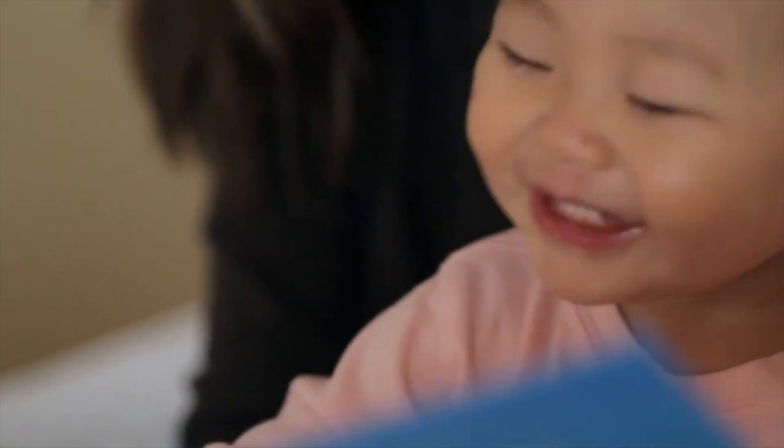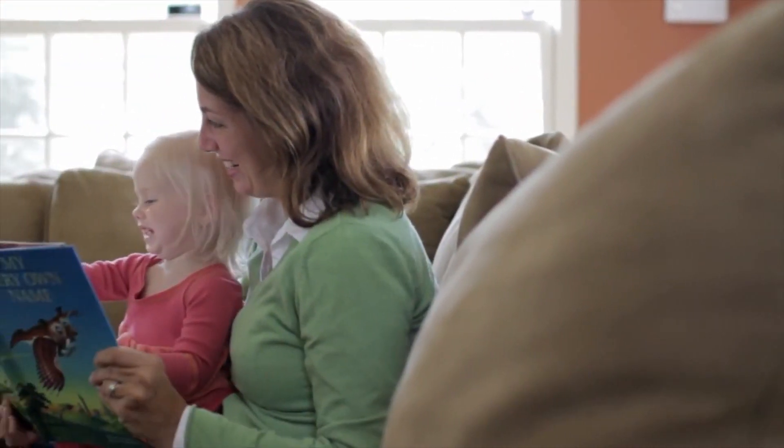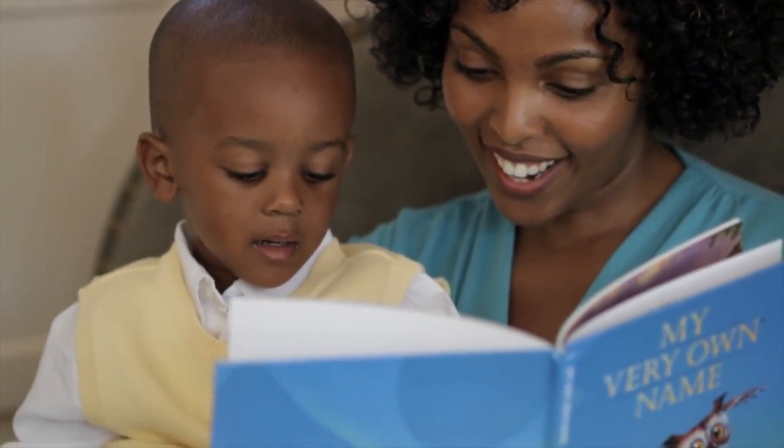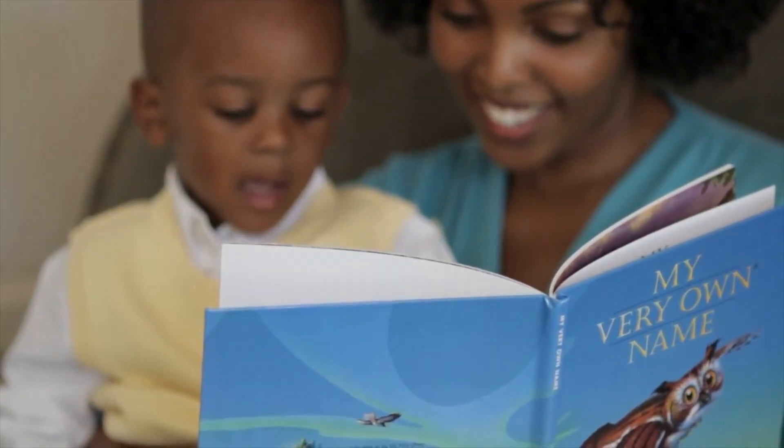So My Very Own Name makes a great new baby gift because it's about the arrival of the child. It's also great for toddlers because it helps them learn to recognize letters and spell their names. And for older children up to age eight, they really love reading this book every night because the story is all about them.